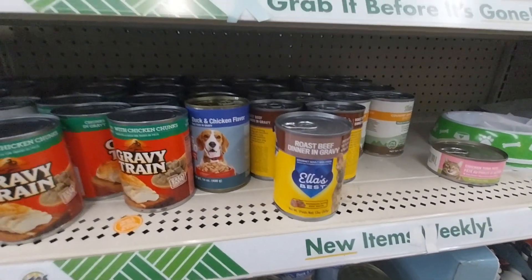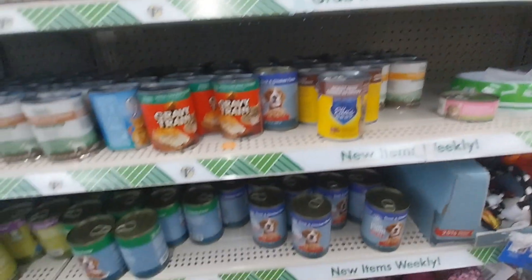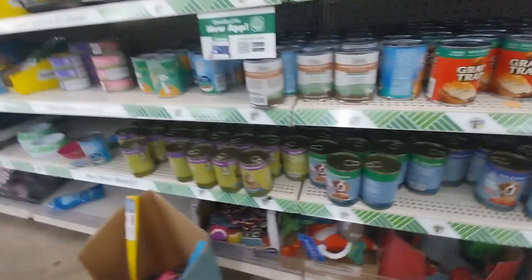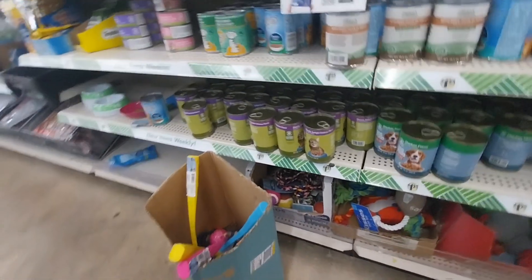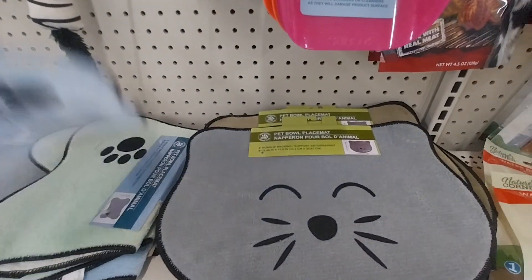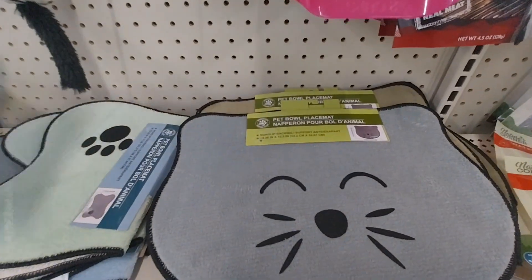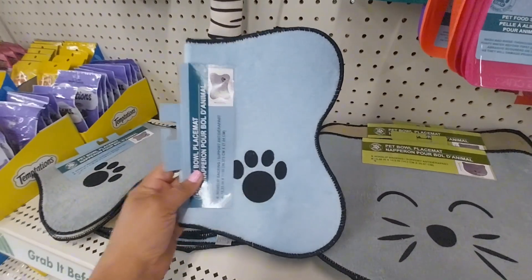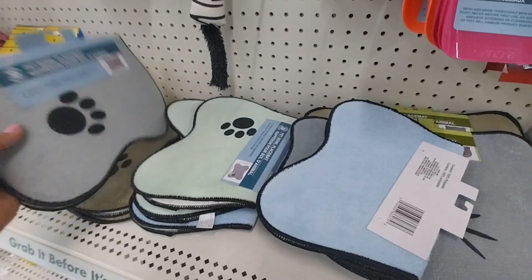They have Ella's Best roast beef dinner gravy for $1.25. Look at that — they have chicken flavor too. They also have treats for the kitties, and balls for the kitties. I'm telling you, I never go wrong for the kids — $1.25.